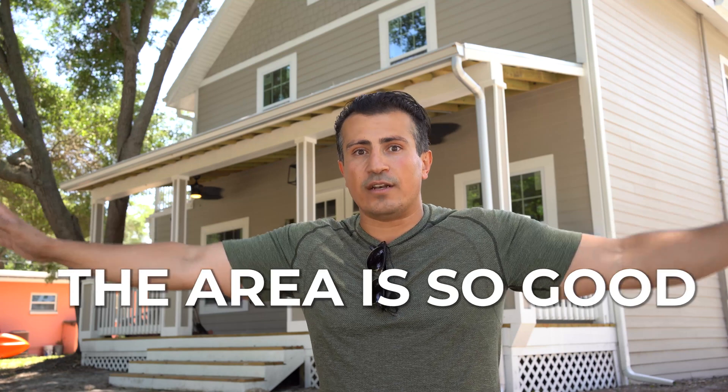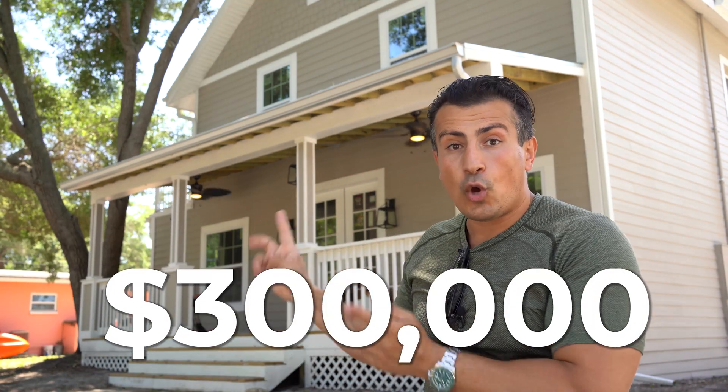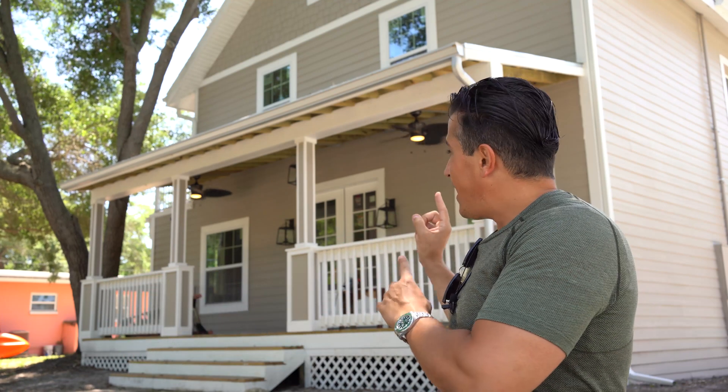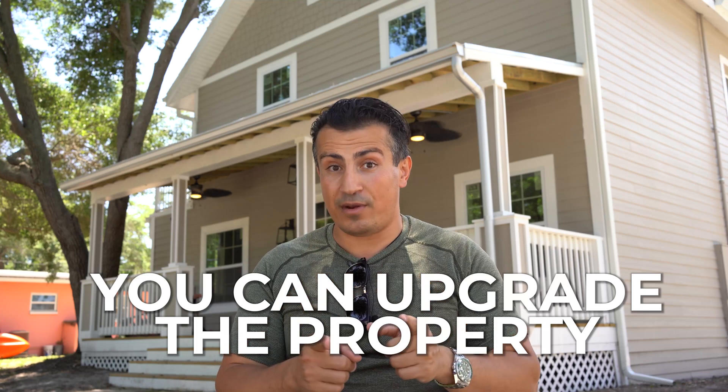So now I try to find properties with good bones. Sometimes they have it, sometimes they don't. But the area is so good that I can put in a lot of money. I bought this property for $300,000, put in over $200,000, and now it's worth close to a million dollars. You can't upgrade the area, but you can upgrade the property.